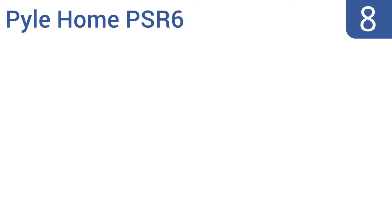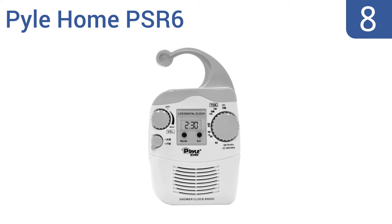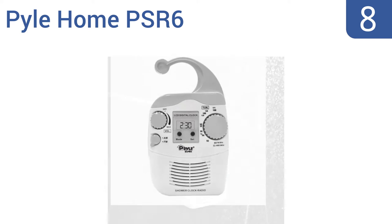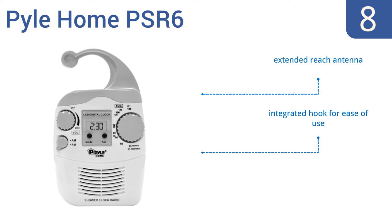Starting off our list at number 8: enjoy your bathroom's acoustics with the Pyle Home PSR6. It's a marine-grade IP67 waterproof rated AM-FM radio with an LCD clock readout that will keep you on schedule even as you enjoy your favorite tunes or programs. It comes with an extended reach antenna and an integrated hook for ease of use. However, the volume knob is difficult to turn.